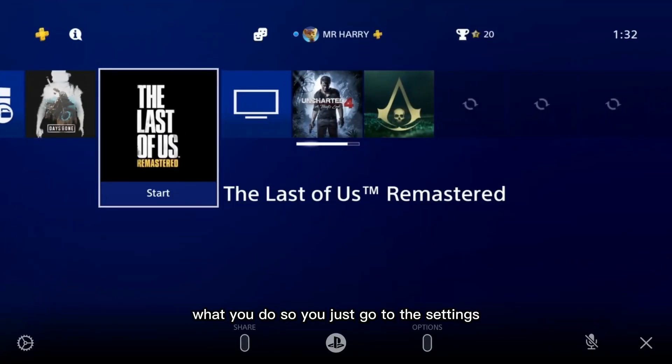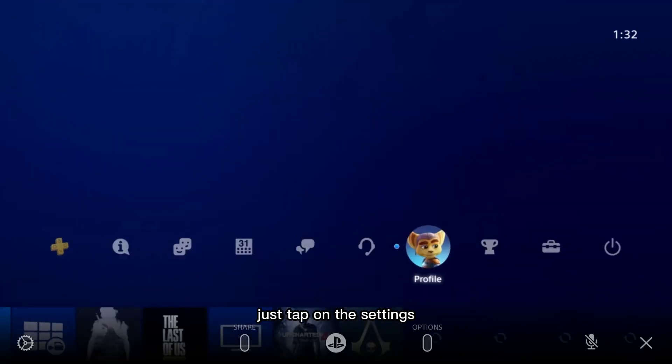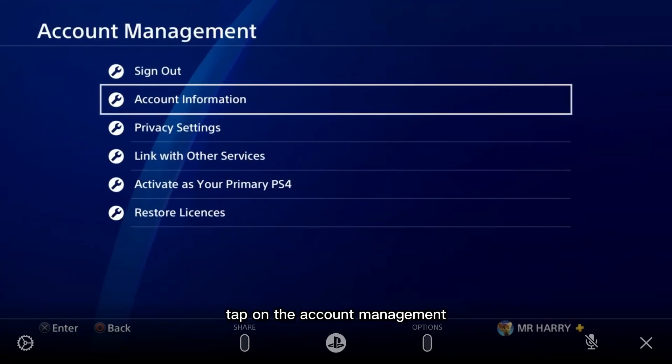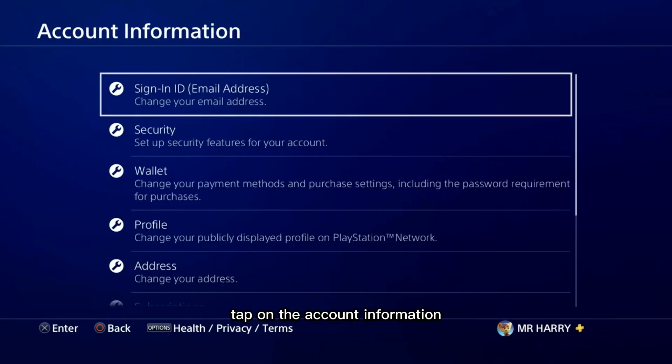What you do is go to Settings — just tap on Settings — and then go to Account Management, tap on Account Management, then Account Information, and tap on Account Information.